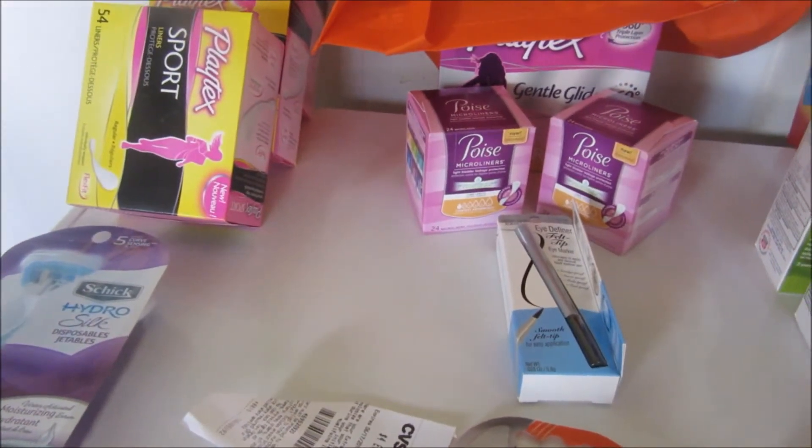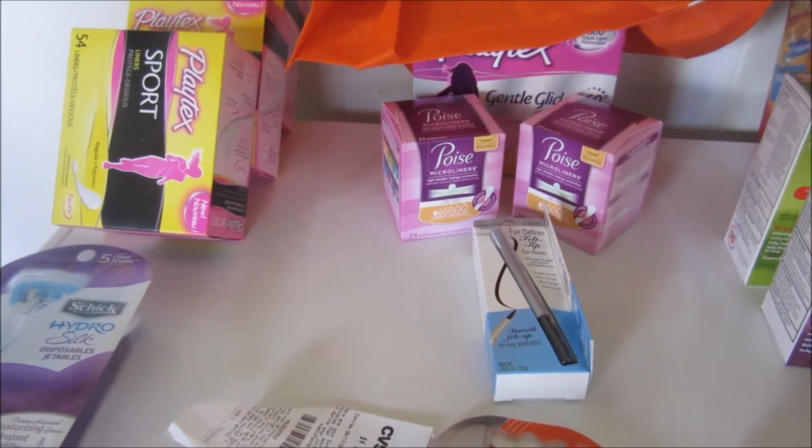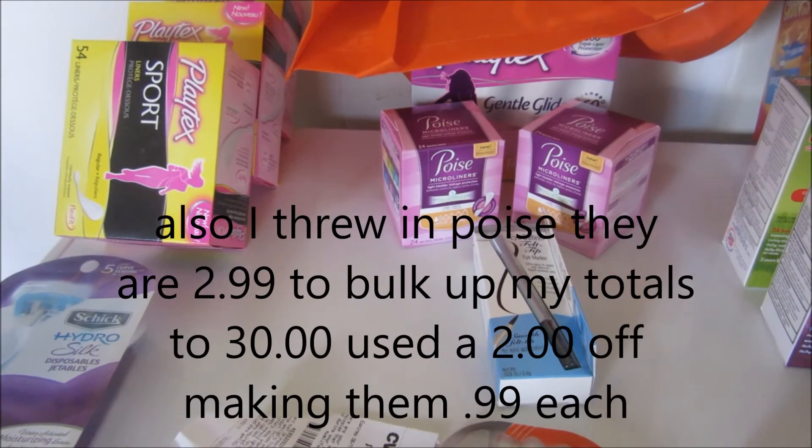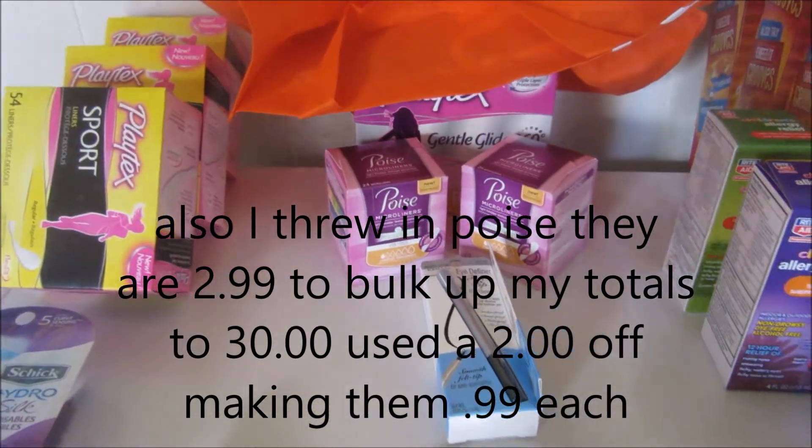The Playtex was $7.99. I had a $3.00 off coupon, which made it $4.99. Get back three, making it $1.99.